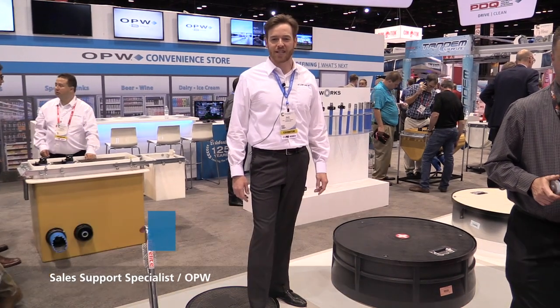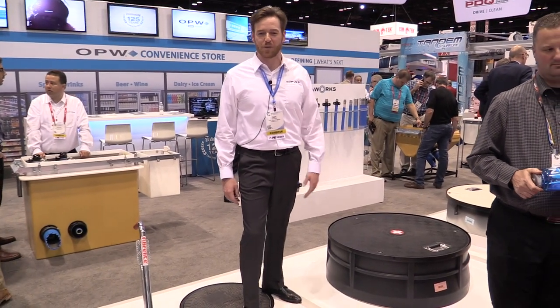Hi, I'm Dan Boyle, Sales Support Specialist with OPW. I'm here at the PEI NAC show in 2017. We're showing off a few of our new featured products.